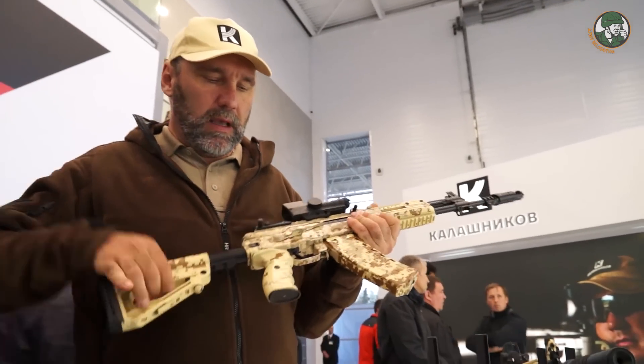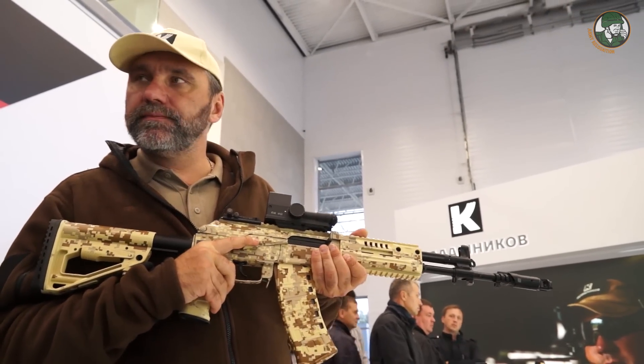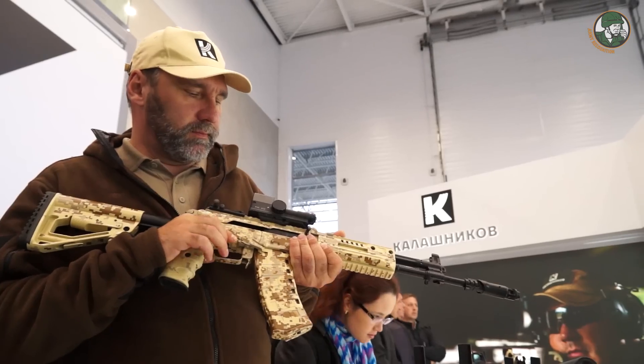Keeping the same reliability as the standard AK, it has new ergonomics: a telescopic foldable buttstock, a new hand grip, and a new safety and fire control unit.